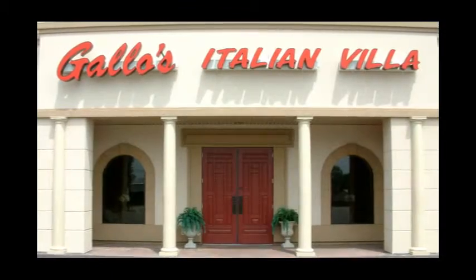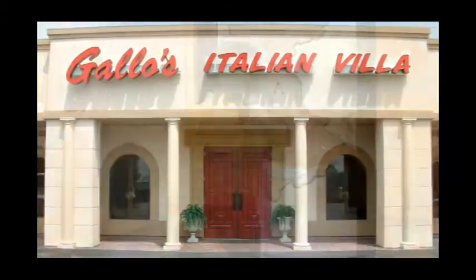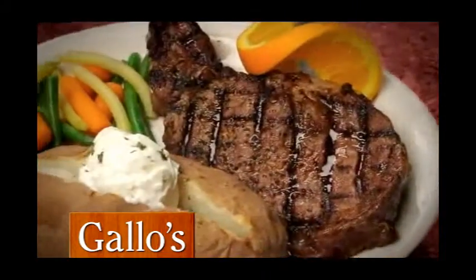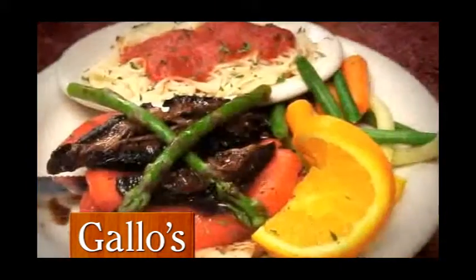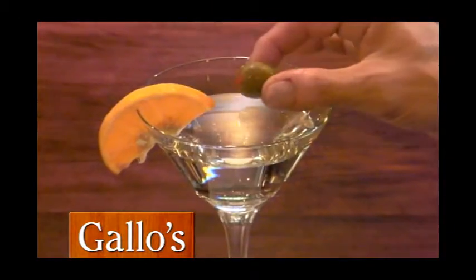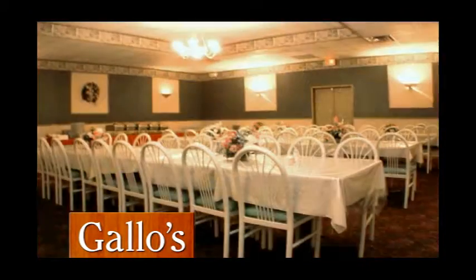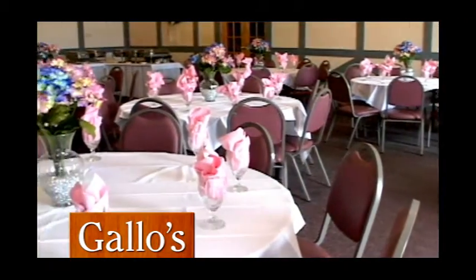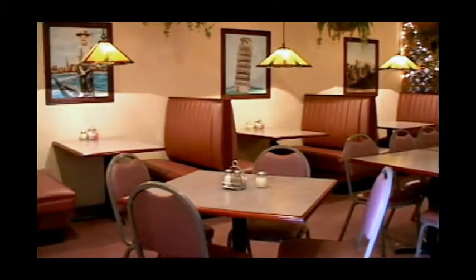Come dine with us, come dine, come dine today. If you could use some real good food, there's a place not far away. If you could use a drink or two, or a place to go and play, come to Gallows Italian Villa today.